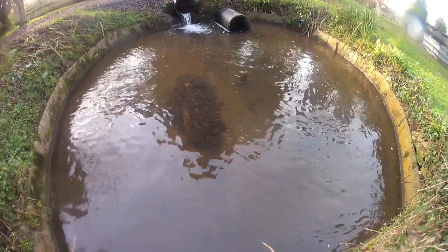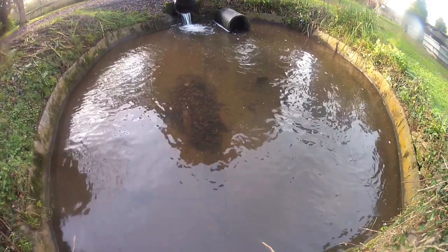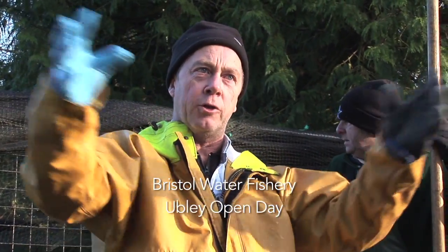It's an old mill leet. There used to be a mill in the house here, and the water was fed there before they had the hatchery. That's why I think they built the hatchery here, because it was a ready-made place with the leet there.